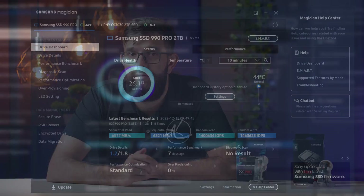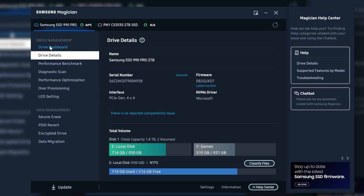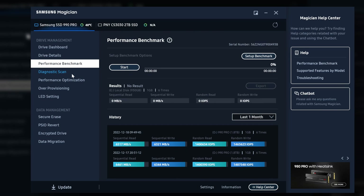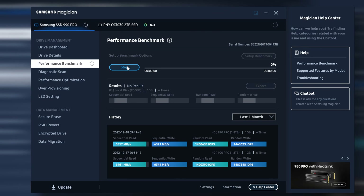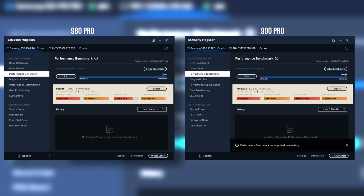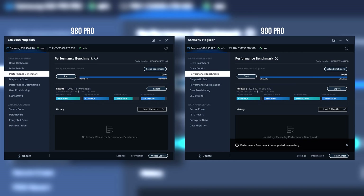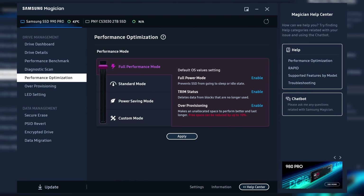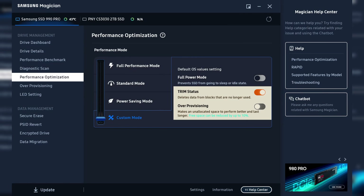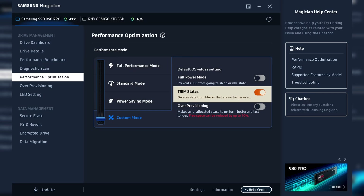The first test is within Samsung's own Magician software, which by the way prompted me and helped me update the firmware on the 980 Pro drive — if you own a Samsung drive it may be worth checking. We see over one gigabyte per second faster write speeds and much higher random read and write IOPS. There are a few dials you can tweak for more performance, but we left ours in standard mode as that's most likely where people will leave it. You can also toggle TRIM and over-provisioning — I would personally keep TRIM on all the time.